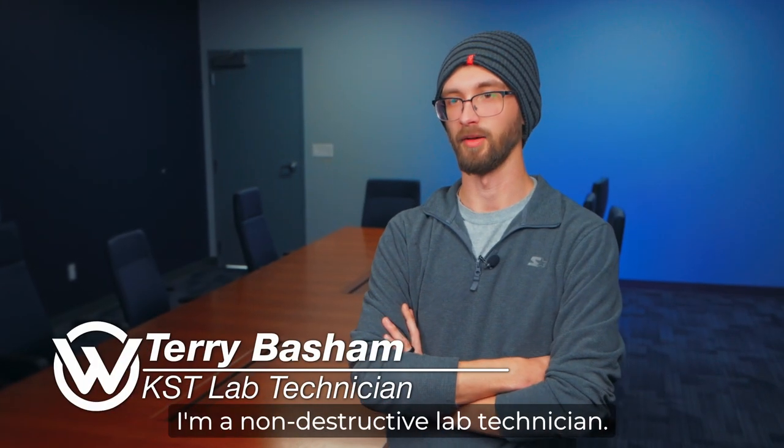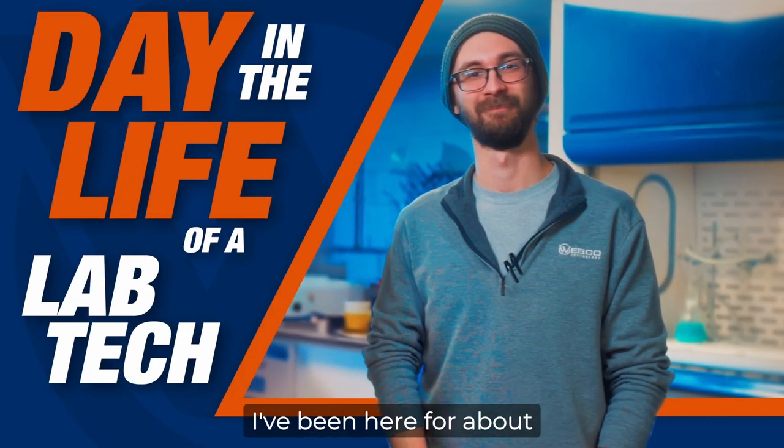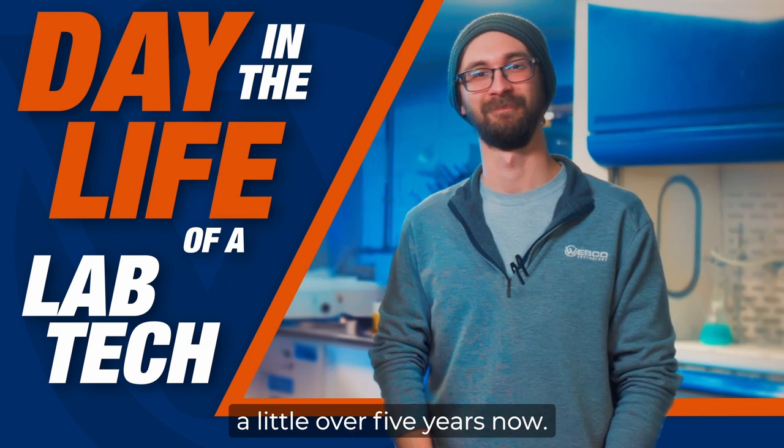My name is Terry Basham. I'm a non-instructive lab technician. I do anything from metallurgical testing to helping with NDT stuff. I've been here for about a little over five years now.